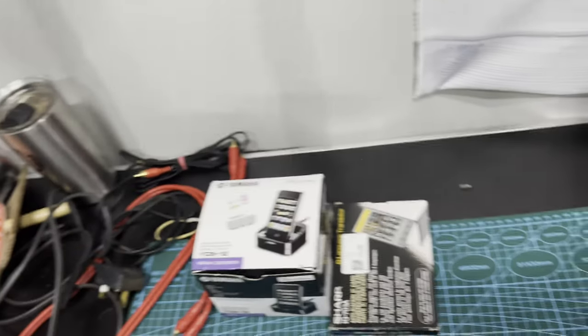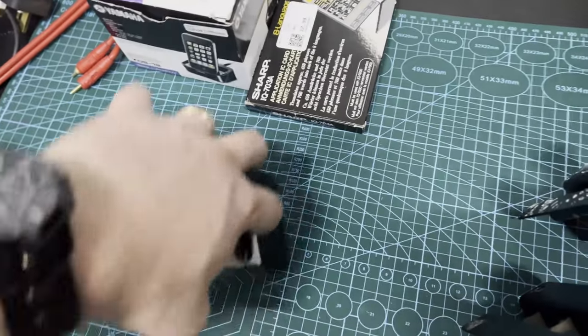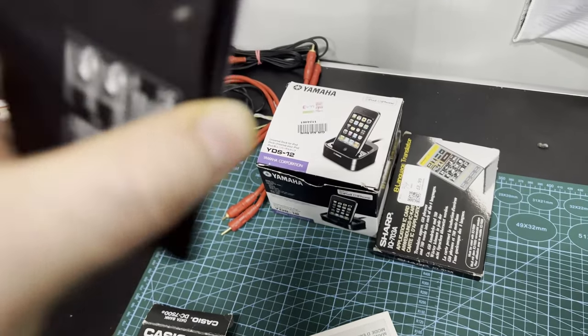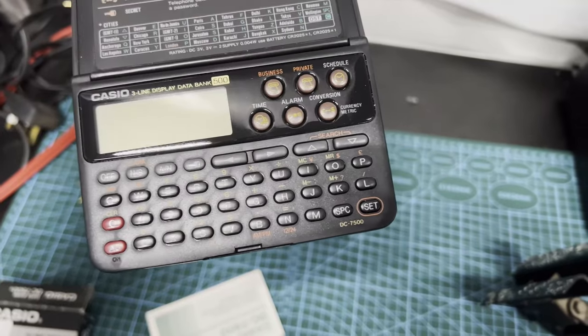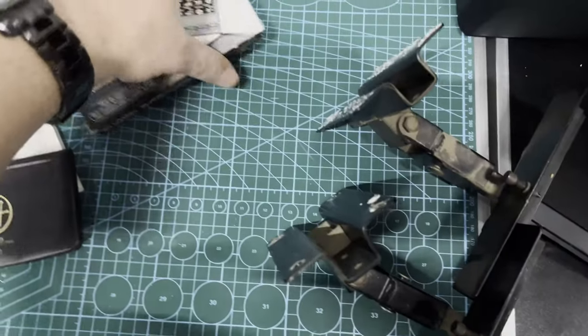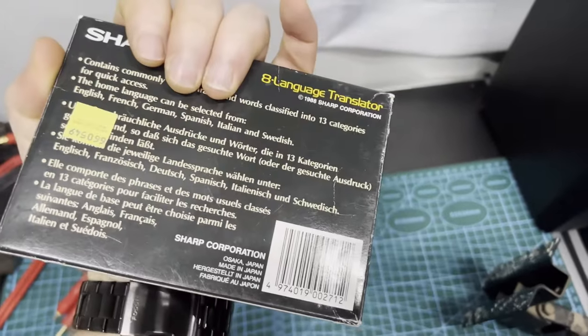I also picked up a Databank. I tried to turn it on and I didn't see that coming - it wasn't working. I'll check the batteries on that because it's quite a nice unit. I'll stick a clip in after I've looked through everything here once I've tested it.